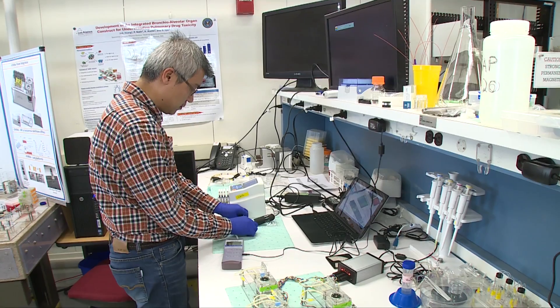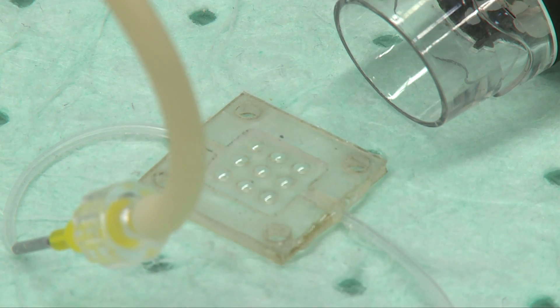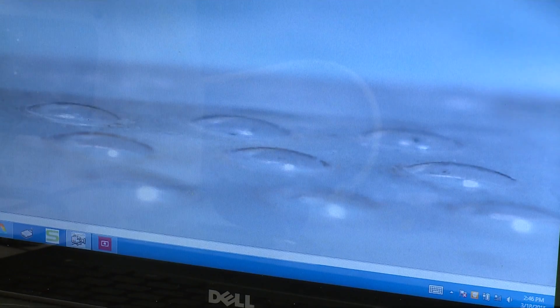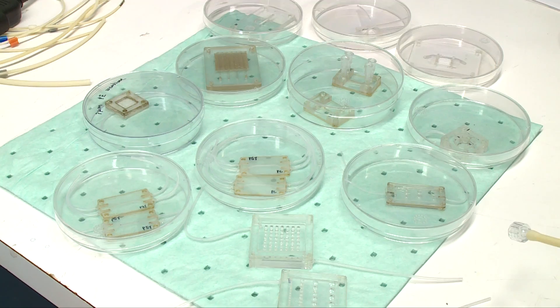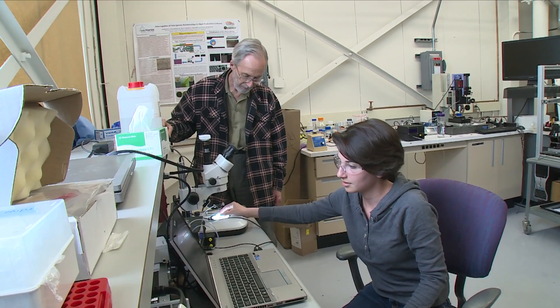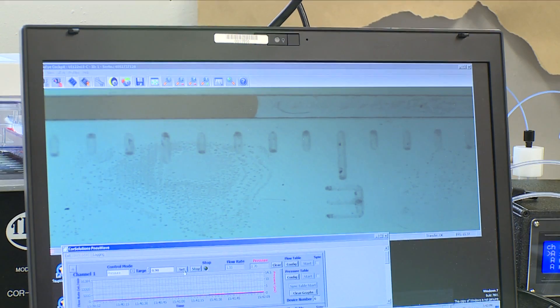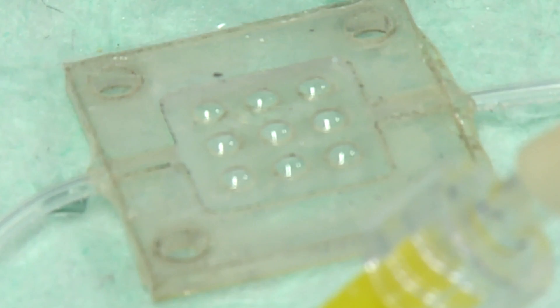We have two compartments in the lung: the bronchial and the alveolar. We have a unique structure for the bronchial component that simulates the architecture of the lung, and we are now focusing on getting the alveolar system up and running. In some aspects of this work, we are ahead of target — we've gone beyond what we were supposed to do, and we feel confident with our systems.